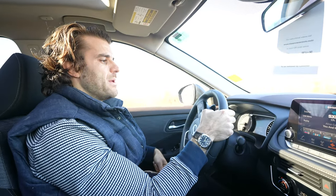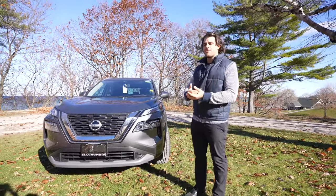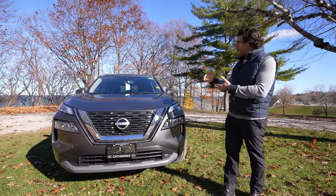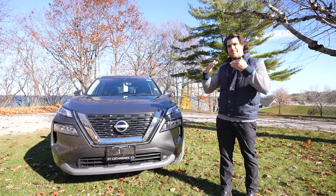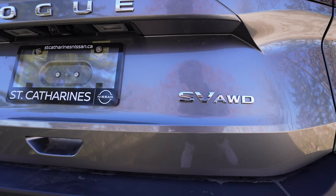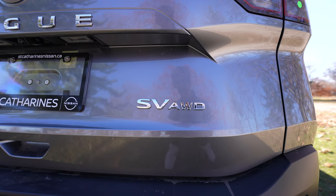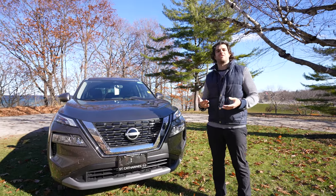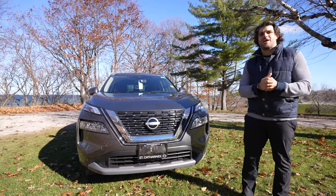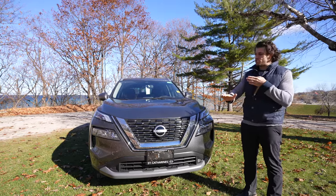For 2023, Nissan got rid of the SV Premium package and went up to the SL. So this SV sits right in the middle — you have the Rogue S and then the SV, which comes with all-wheel drive and cannot be had in front-wheel drive. We've done videos on the SL and the SV Midnight Edition, so check those out on the channel if you want to compare trim levels.